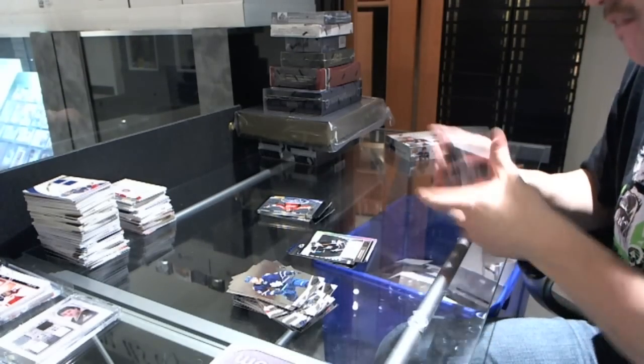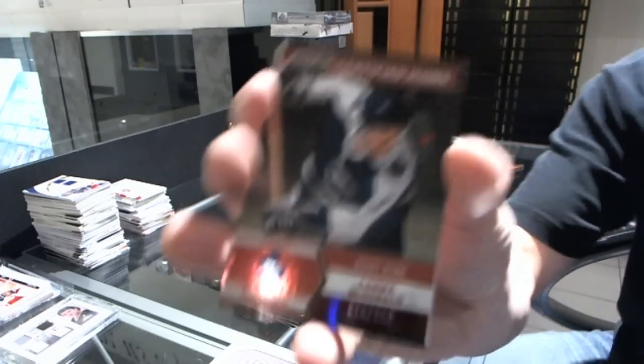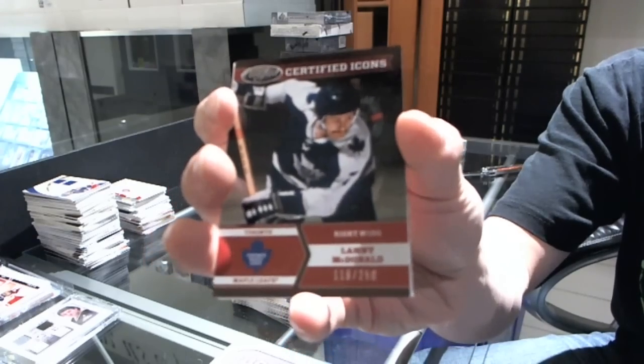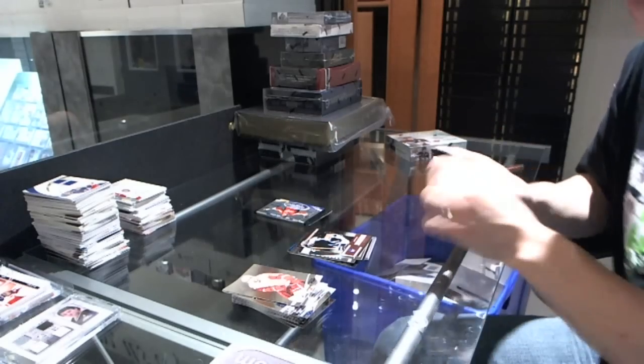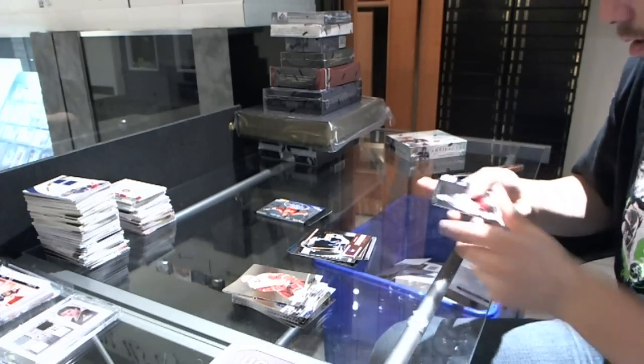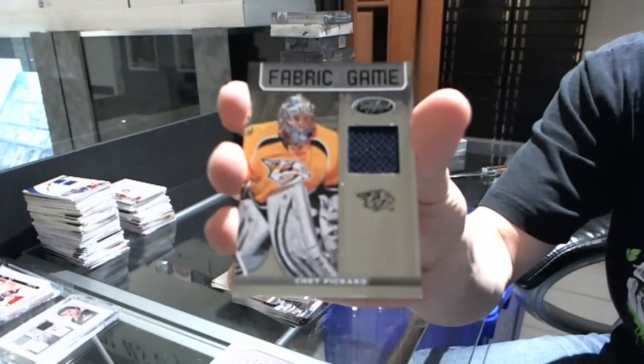We've got a Certified Icons, numbered to $2.50 for the Toronto Maple Leafs, Lanny McDonald, numbered to $2.50. We've got a Fabric of the Game, numbered to $2.99 for the Nashville Predators, Chet Pickard.